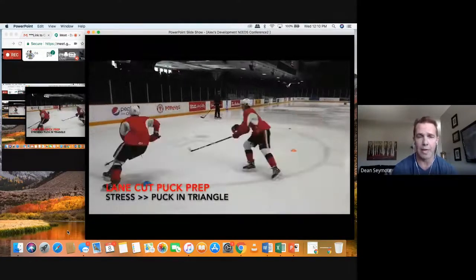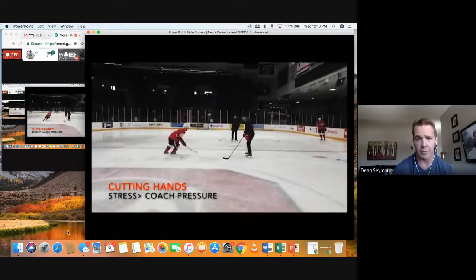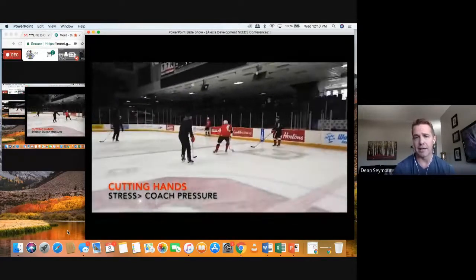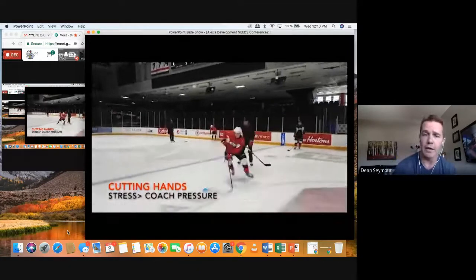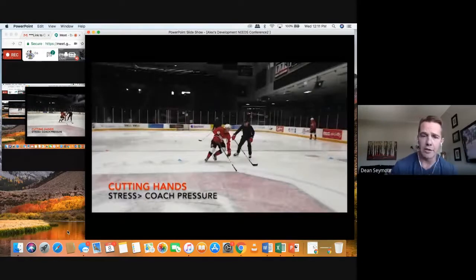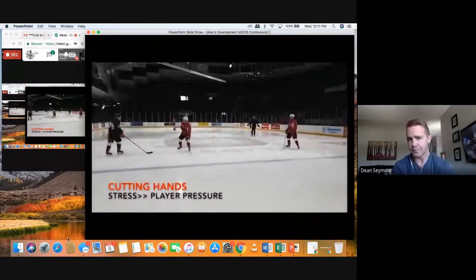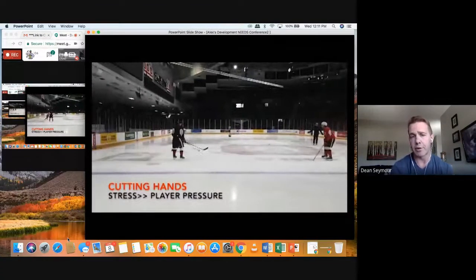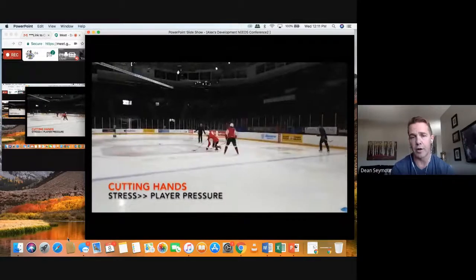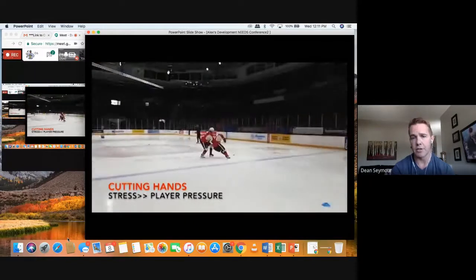Here's another sequence where we add a player — things get a little more uncontrolled when you add players, coaches can control the stress. Players get a little crazy and selfish trying to steal pucks. Here's stationary cutting hands — same repetition we had with the Hockey Canada girls. A good example of inside knee position: using our body to break the stick, puck well outside the body. In order to do this, we've added player pressure. Real simple sequences, but it's all cutting hands that eventually happen in all those game situations.